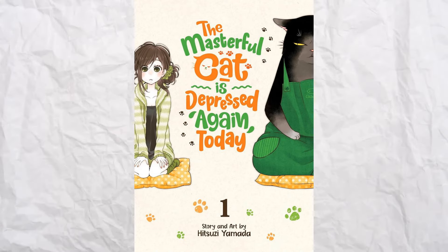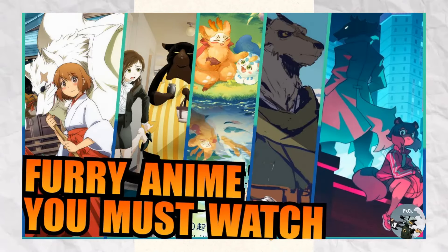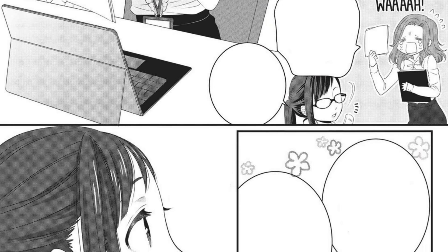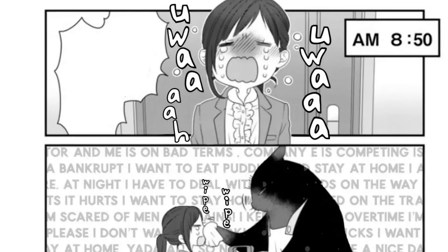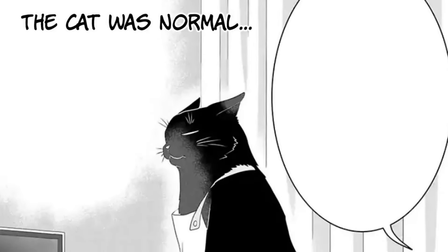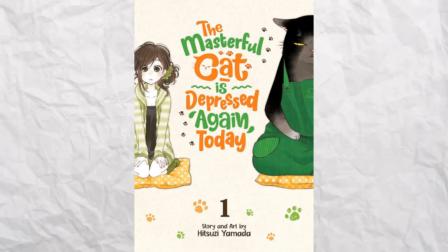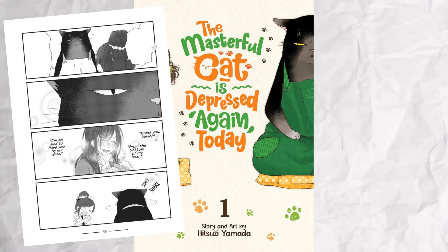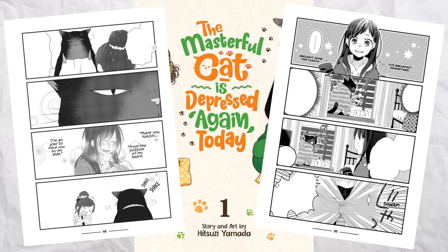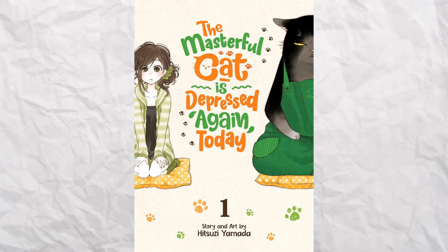Up next is The Masterful Cat is Depressed Again Today. The story follows Saku Fukuzawa, who on the surface is a super competent and awesome businesswoman, but in reality is a lazy mess of a person. The only reason she can keep herself together is thanks to her masterful cat, Yukichi. It's a very cute series that revels in its concept, showing all the ways Fukuzawa is a mess while also reminding us of why Yukichi stays with her through flashbacks. The manga is of course further ahead of the anime, meaning you get more content and avoid the flaws unique to the show.